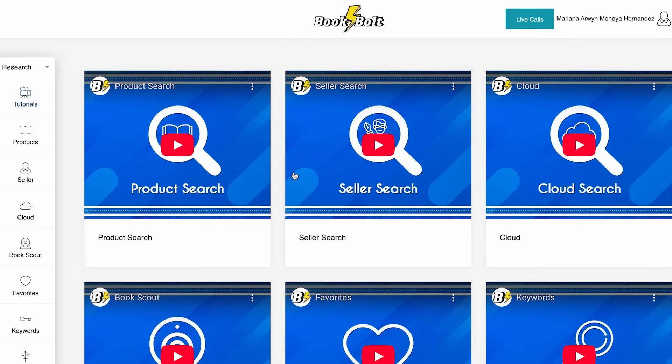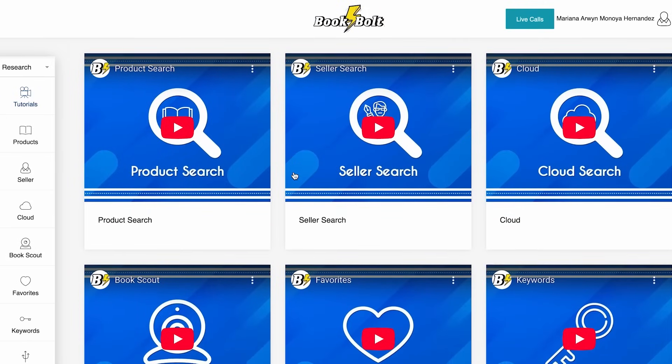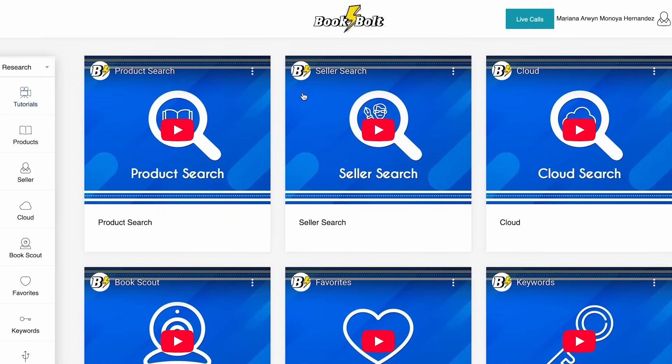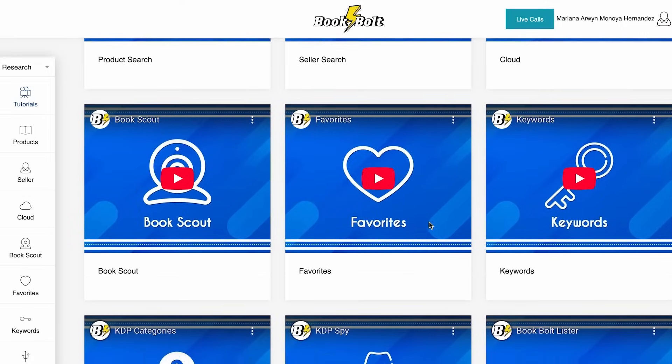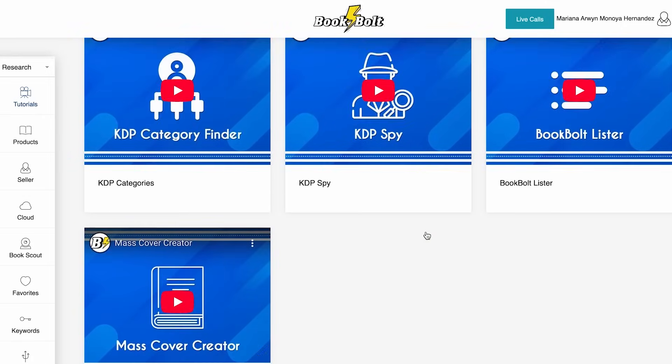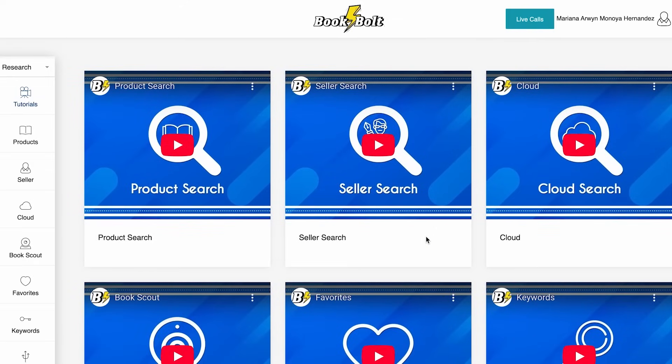The first thing you have to do is click the link in my description to open your account. Once you open your account, it's going to look exactly like this. BookBall already has some tutorials in case you have any questions about how to use it. But now we're just going to focus on how to create the puzzle books, so I'm going to go to this section and click Create.